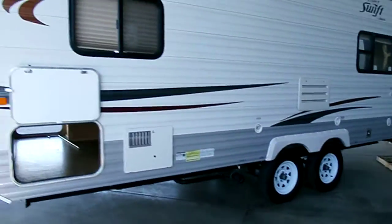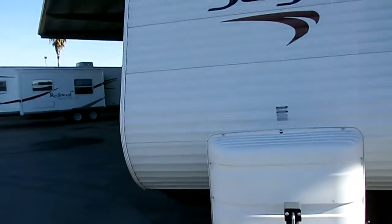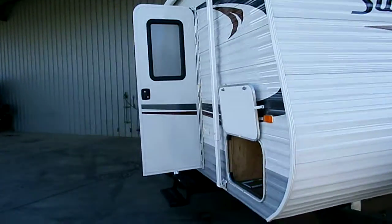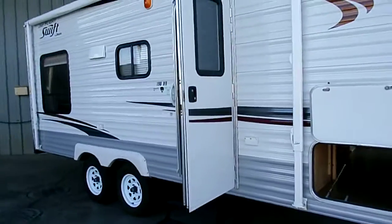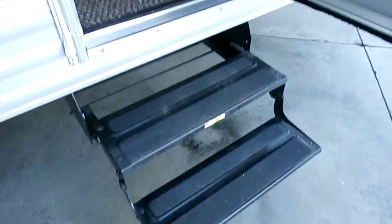You guys ready to go inside? Let's take a look. As you walk around, you'll see your entrance door — it does have your screen door, and it has a little absorber here so it holds itself open. Two steps going in, residential style linoleum. There's your front sleeper, with cabinets all the way up and over the bed and then down. This is the front of the trailer.